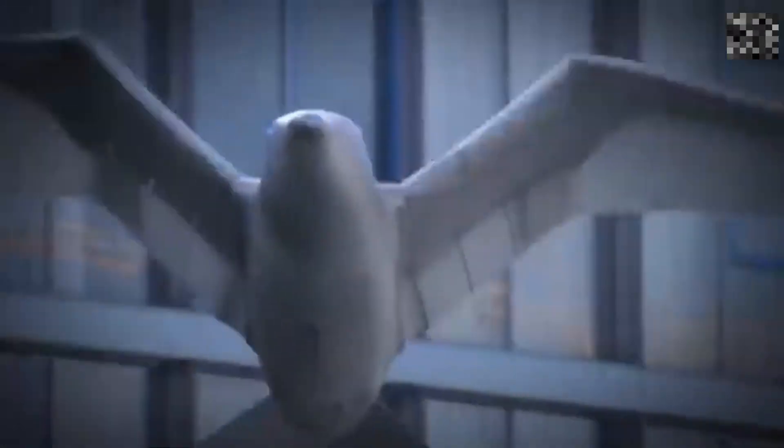Number 10: Robotic Seagull. First up is Festo's robotic seagull. This bird-like robot features a wingspan of nearly two meters and can flap and twist its wings to change direction.